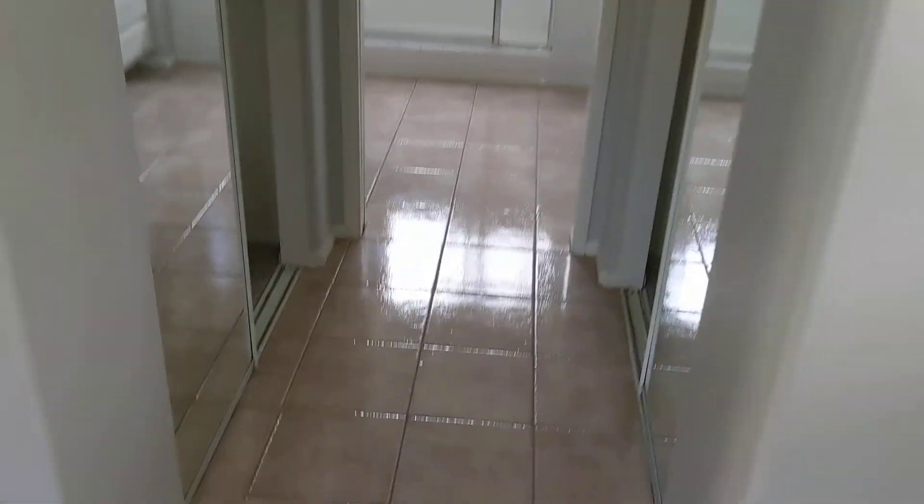Super clean. Shiny floors. Closet, closet. Bathroom. I like this place. It's cute.